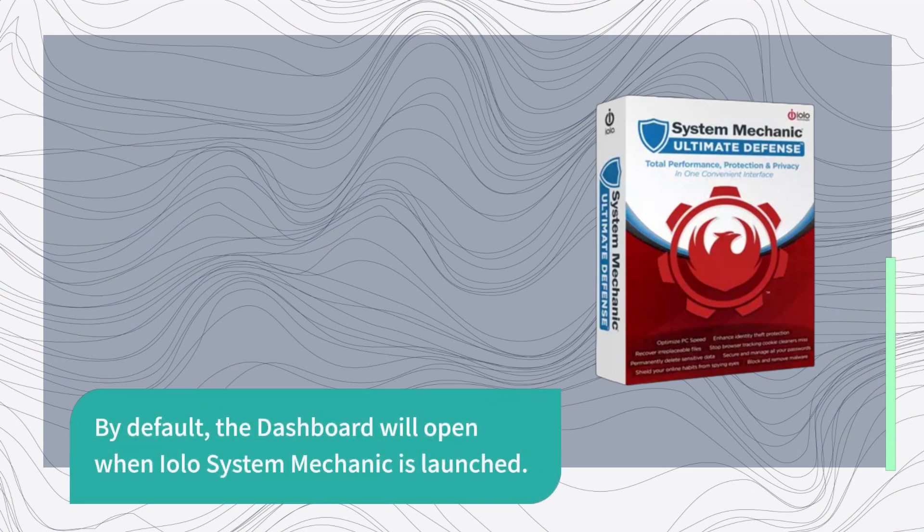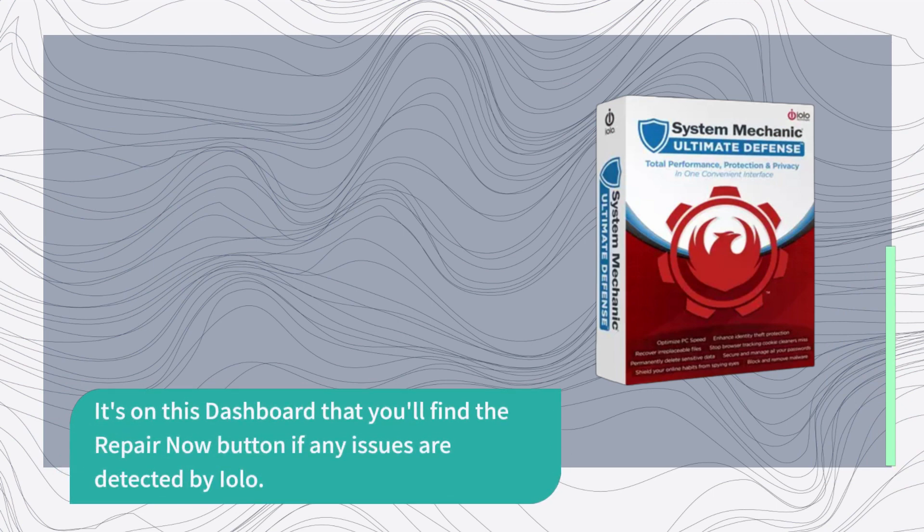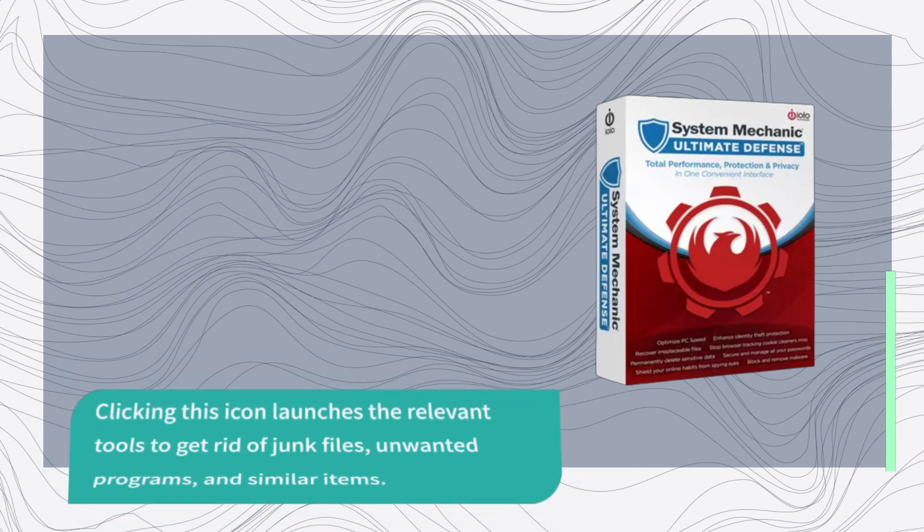By default, the dashboard will open when EOLO System Mechanic is launched. It's on this dashboard that you'll find the Repair Now button if any issues are detected. Clicking this icon launches the relevant tools to get rid of junk files, unwanted programs, and similar items.